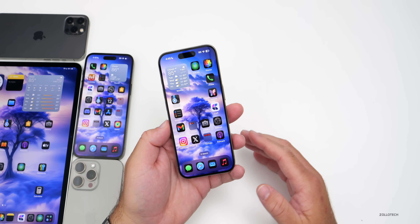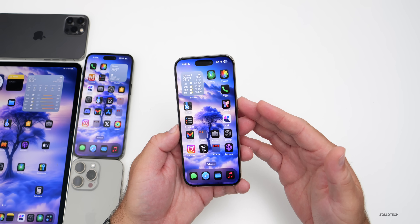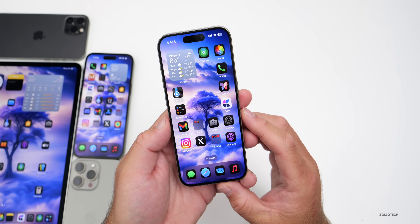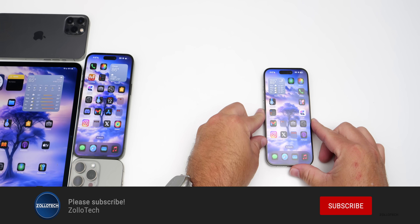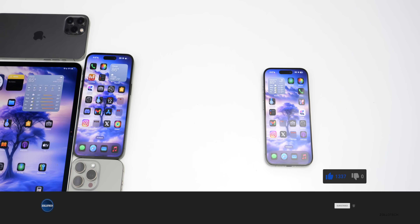That's everything with iOS 18 beta 6 and public beta 4. As I find more details I'll cover additional features and changes in the weekend follow-up video — typically on Saturday — where we go over battery life and more. If you found any additional features I haven't mentioned, I'd love to hear from you in the comments. I'll link the wallpaper in the description. Please subscribe and give it a like if you enjoyed — thanks for watching!